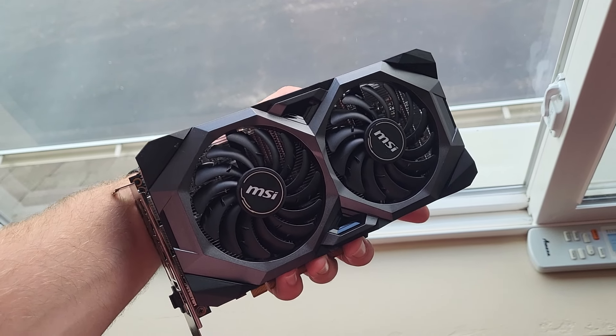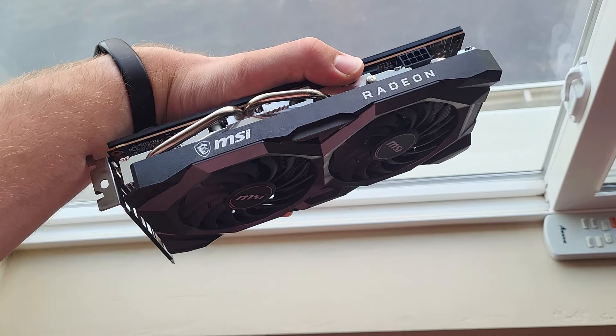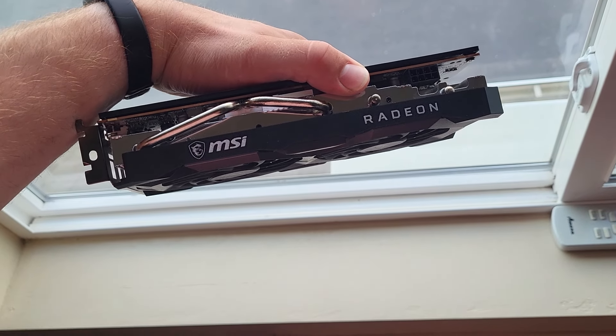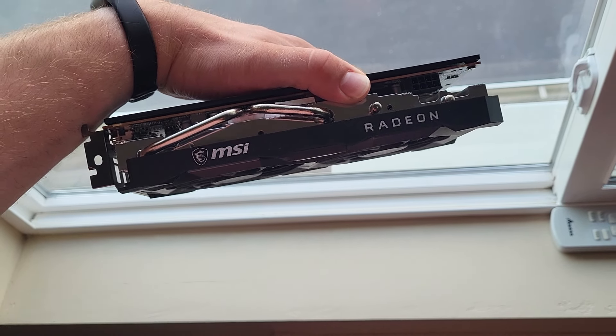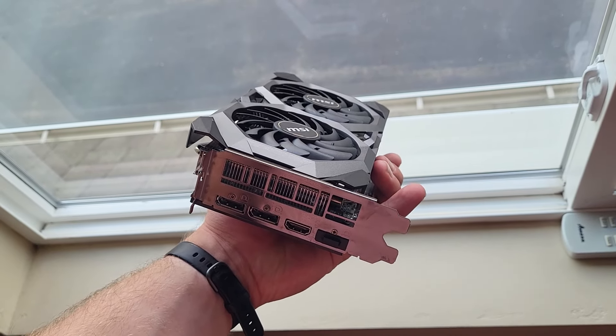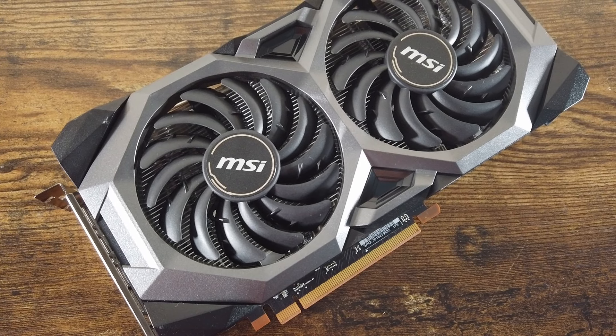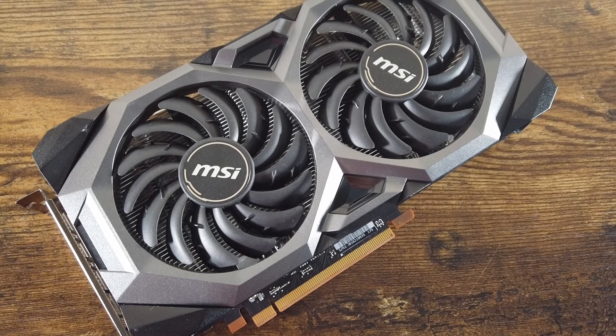The Radeon RX 5700 is a mid-range graphics card that was originally released in 2019. It's one of the top-tier cards in AMD's RDNA series, just behind the RX 5700 XT in terms of performance. Both the 5700 XT and 5700 are popular choices for those building budget gaming PCs.